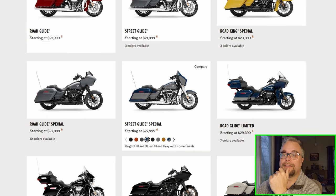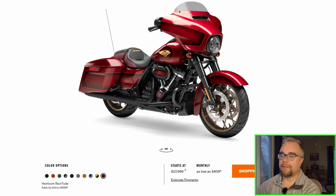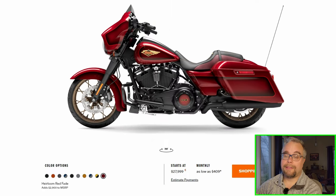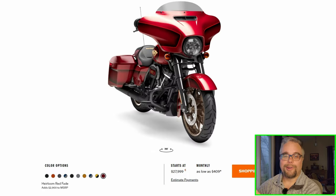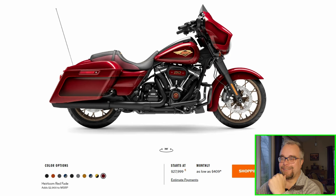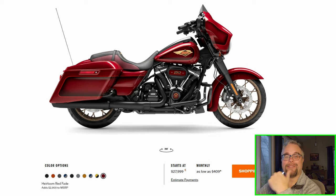The Street Glide Special does come in the anniversary colors, because the Street Glide is so popular — they have to have that. It looks as good as the Road Glide. The Road Glide looks better in my opinion because I'm partial to sharknoses, but the Street Glide looks alright. My brother liked the Street Glides, I liked the Road Glides — we had a constant battle for which was better. Now I own a Gold Wing and my brother owns a Pan America, so no more Road Glide versus Street Glide battles.